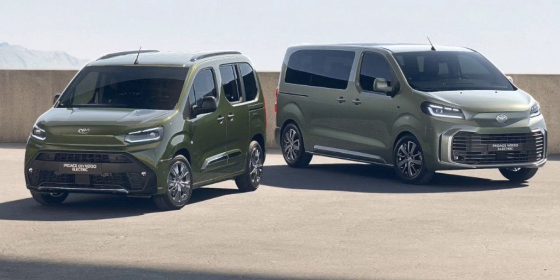You can order the Proace Verso with a 75kWh battery, which is a considerable step up from the previous generation, as it now offers 344km of range. Fast charging is also available, capable of restoring 80% of the battery from 10% in 45 minutes. By default, the Icon and Design trims offer eight-seat configurations, while the Excel is available in a seven-seat format for extra room in the second row. In addition, the Excel provides individual captain seats and a lounge table.